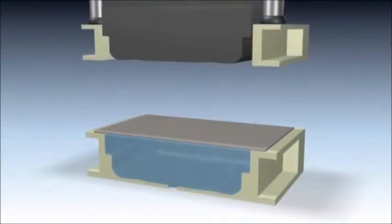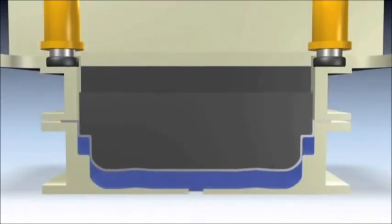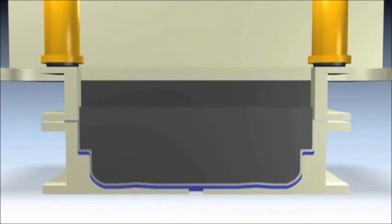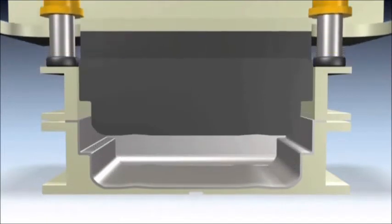By using pressurized water, forming stress is distributed more evenly throughout the part, reducing localized thinning and stress concentrations that can occur with conventional stamping, while allowing for more complex shapes and a deeper draw in a single stroke.